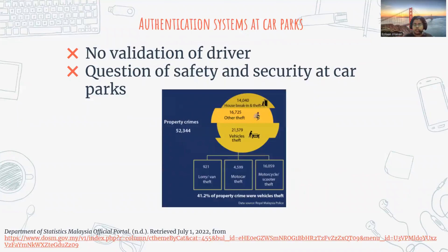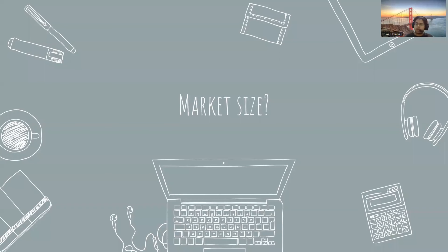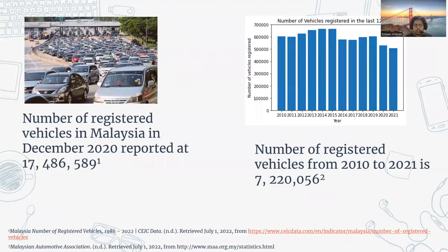So what exactly is the problem? At car parks, there is no proper authentication system that allows for the validation of the driver, which raises questions of safety and security. According to the Department of Statistics Malaysia, over 40% of all property-related crime involves vehicle theft, therefore there is good demand for safe and secure car parks.